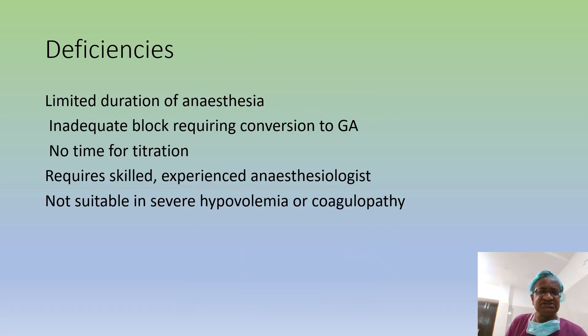What are the deficiencies? Sometimes the action may be slightly patchy, with an inadequate block, and sometimes conversion to GA may be needed. There is no time for titration — you cannot wait and give more fentanyl or let the block come up. It requires a skilled, experienced anesthetist. And it is not suited for patients with coagulopathy, just as with routine spinal anesthesia.